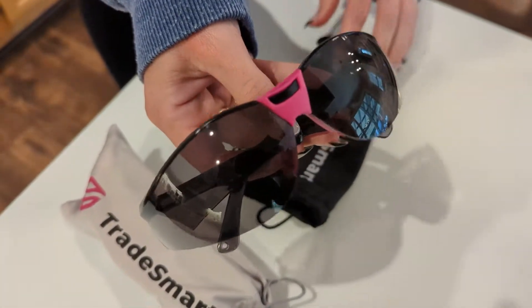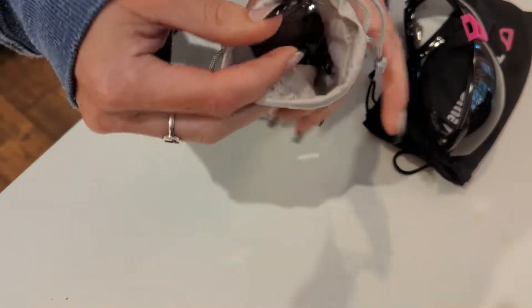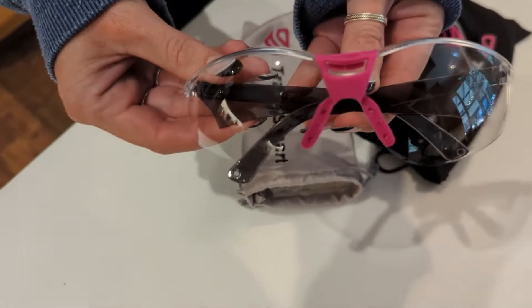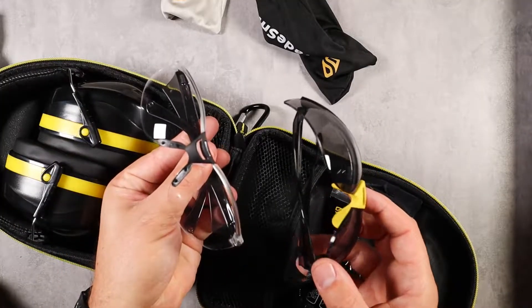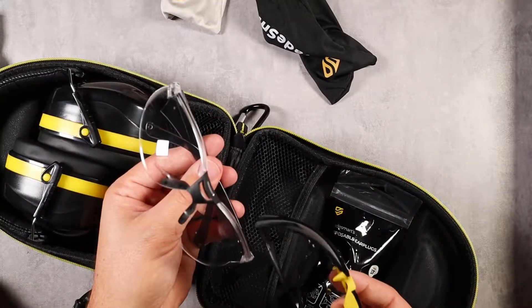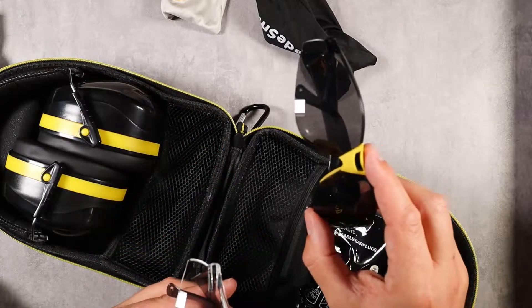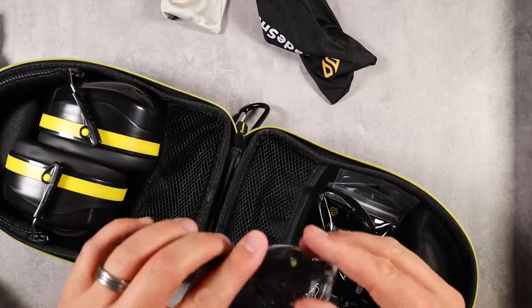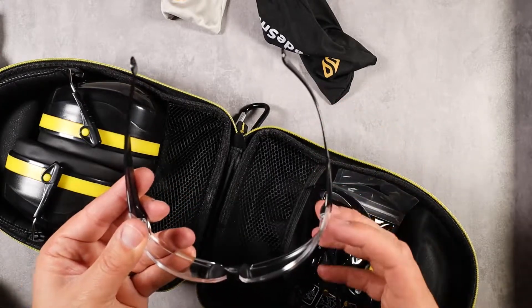The eye protection is specifically formulated and rated by ANSI to stop a steel ball at 150 miles per hour, so very high quality. You get a clear version — great for indoors or when you want maximum visibility — and a tinted version which is great for outdoors. I absolutely love having both options available.